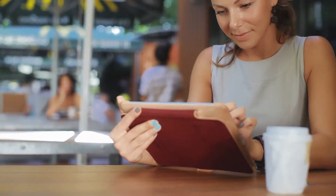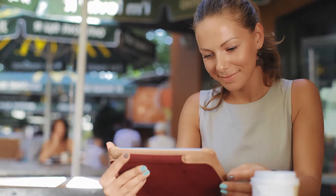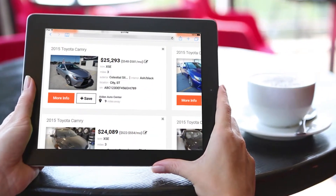So you're in the market for a car. Finding the perfect vehicle has never been easier than with our Member Auto Shopping site. Whether you're looking for a new or pre-owned vehicle, import or domestic, we can help you find the right car at the right price.